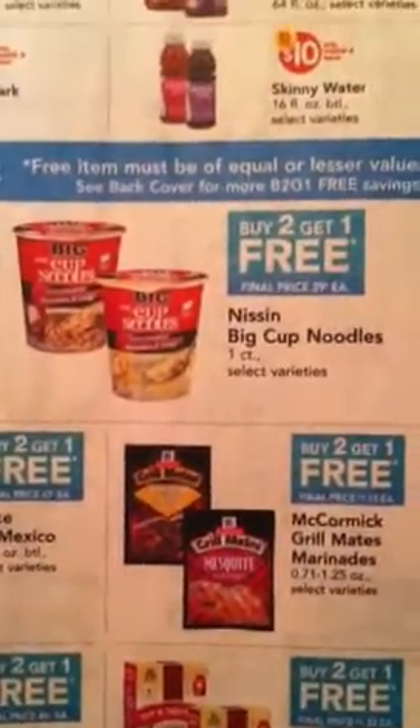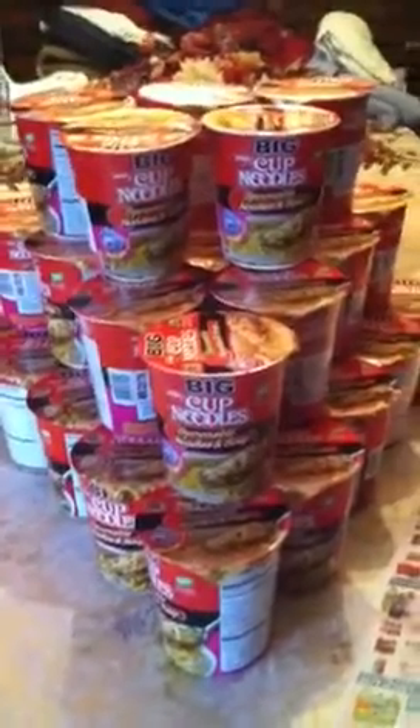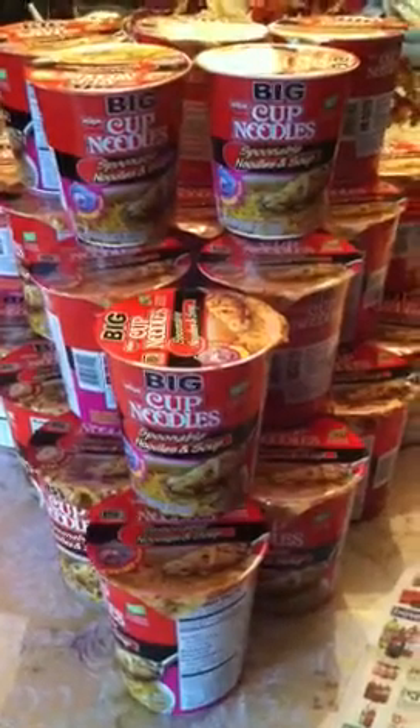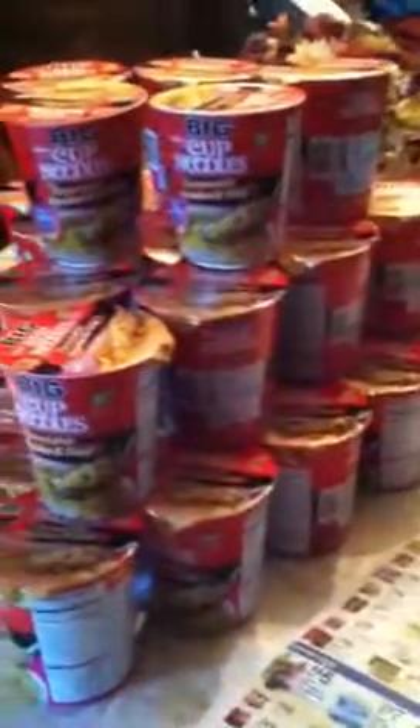I think it's Nissin Big Cup Noodles. They're on sale for buy two, get one free. They're originally $0.69 each, but they were on sale for $0.59. So if you bought two for $0.59, you got one free. I have 24 of these cups. I bought two at $0.59 a piece, so it would be $1.17. I used the $1 off coupon from the 3/18 Smart Source, and I ended up paying $0.17 for three of them — essentially about $0.06 each.